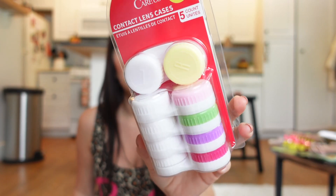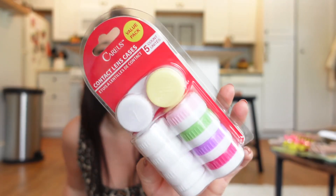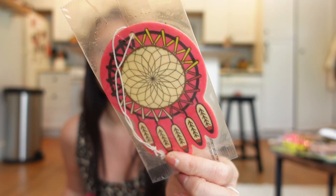They have contact cases — a value pack of contact cases. I'm so excited about that because I always need contact cases. I really should have gotten two packs and I'm genuinely regretting that I didn't. Maybe my local Dollar Tree will have some — I'm going to have to go look because I think I screwed myself on that.